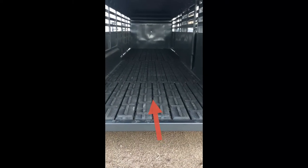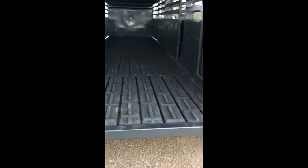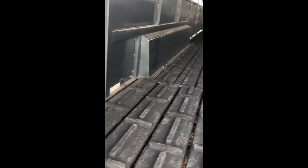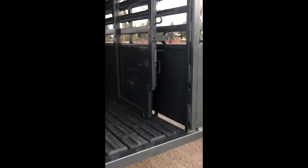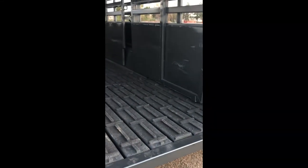Inside the trailer, we have our cleated rubber floor with a lifetime warranty. We have our air gap floor level so that manure can slide out and doesn't build up — it goes all throughout the trailer. We have our three slam latch gates that are positioned at 8, 16, and 24 foot from the rear.